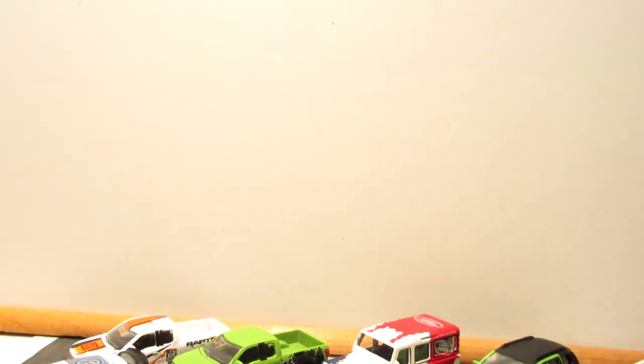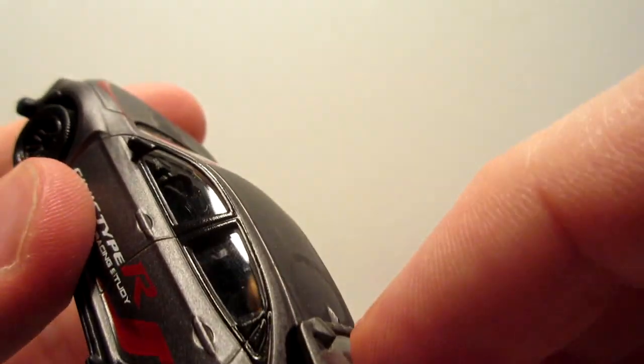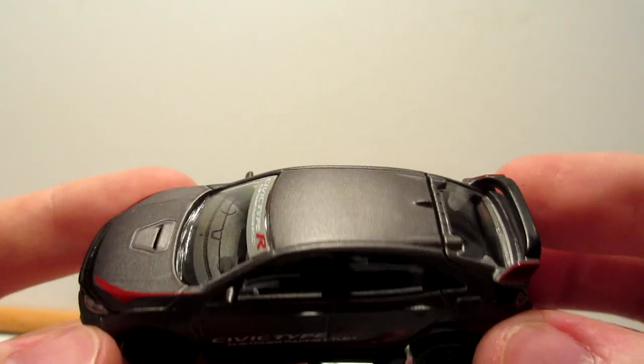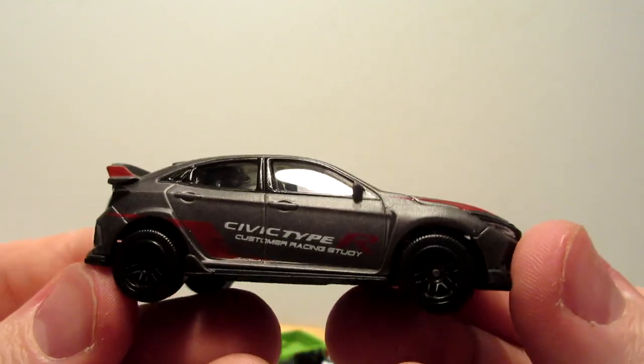Next is the Honda Civic Type R — a very fan-favorite model for collectors. It previously came out in black and white, then red, and now we have this gray version in the racing car range. This one has an opening hatch, but be careful not to rub the paint on the roof. It has a customer racing livery, great-looking tail lights, transparent headlights, and a nice set of wheels. Overall a very nice presentation.